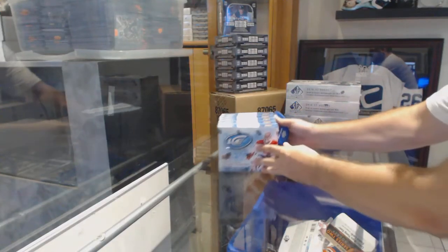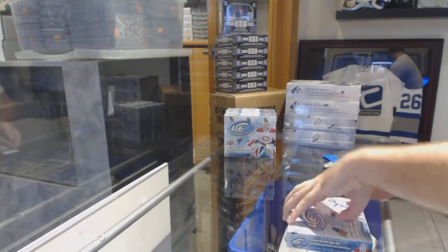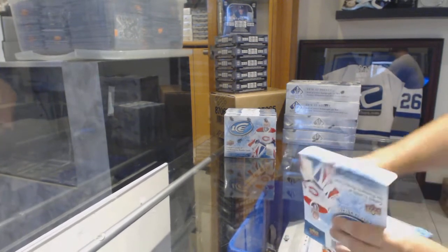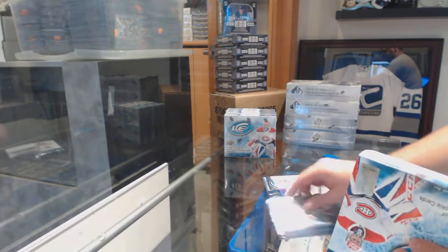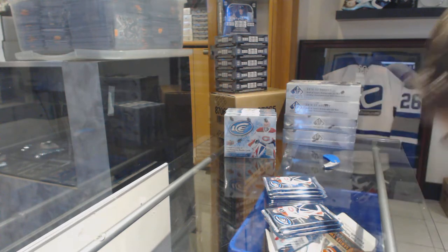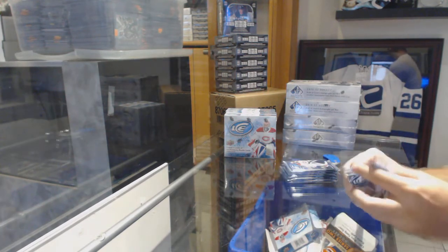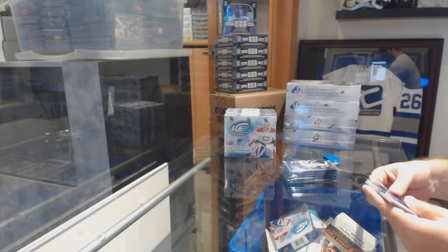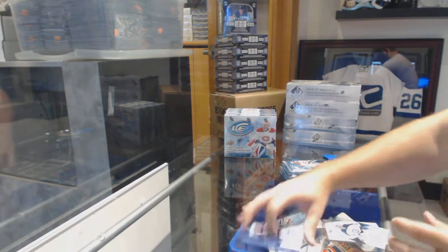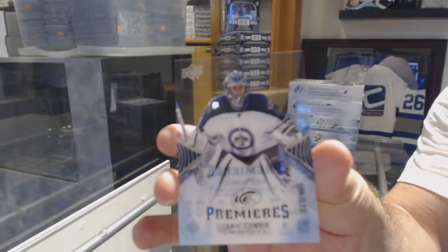Here we go, starting off CMT Break 8613, we have the 1718 Ice Half Case Break. First pack, we get a $4.99 Ice Rookie of Eric Comrie for the Winnipeg Jets.